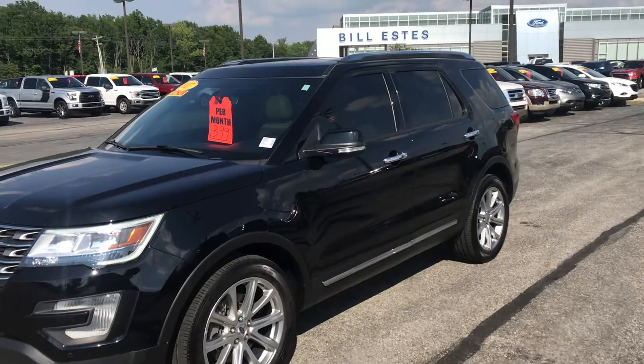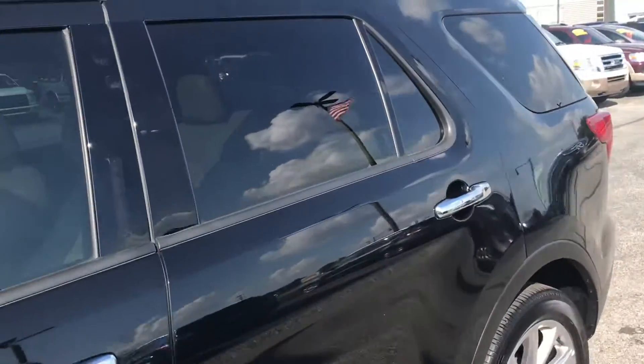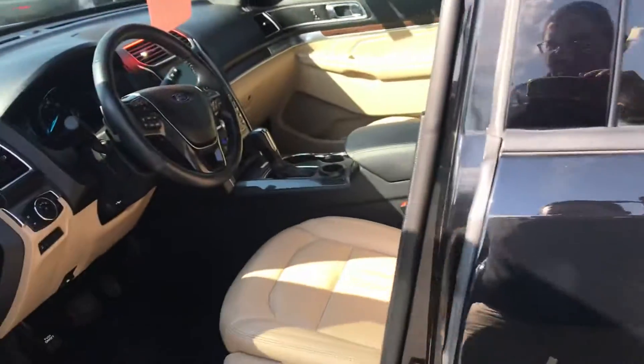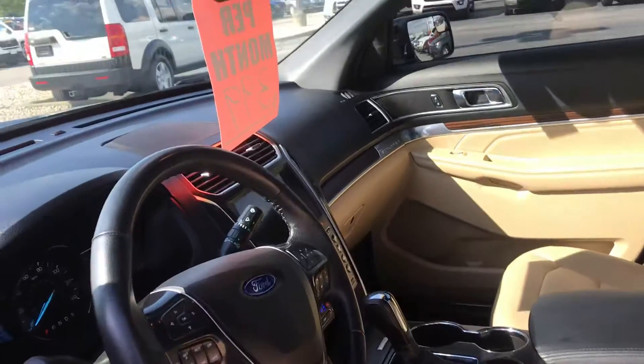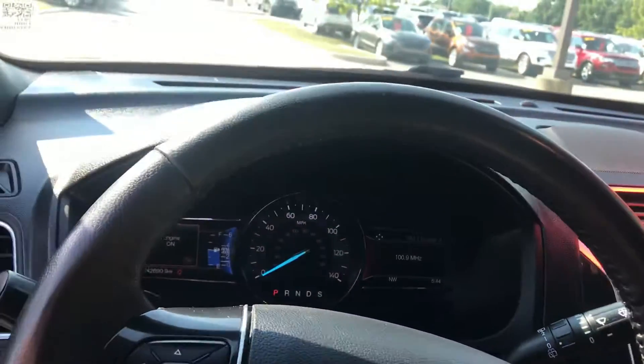This is Steve Angle with Bill Estes Ford. This is the 2017 Ford Explorer. It does have leather interior, an 8-inch touchscreen with navigation, and 42,000 miles.